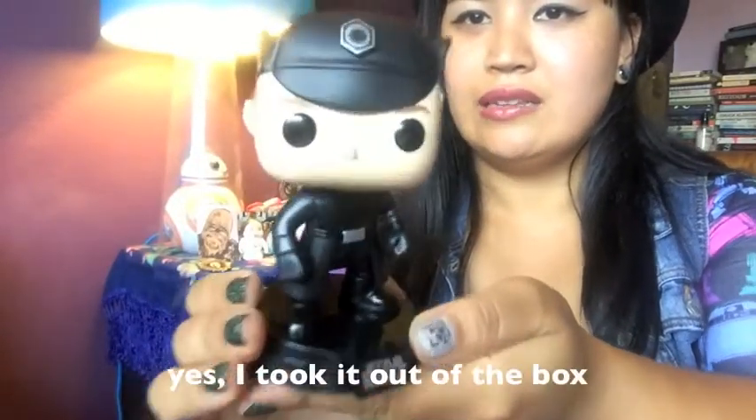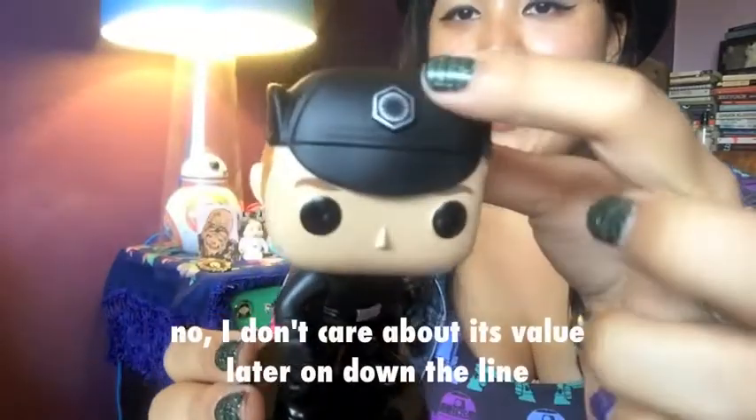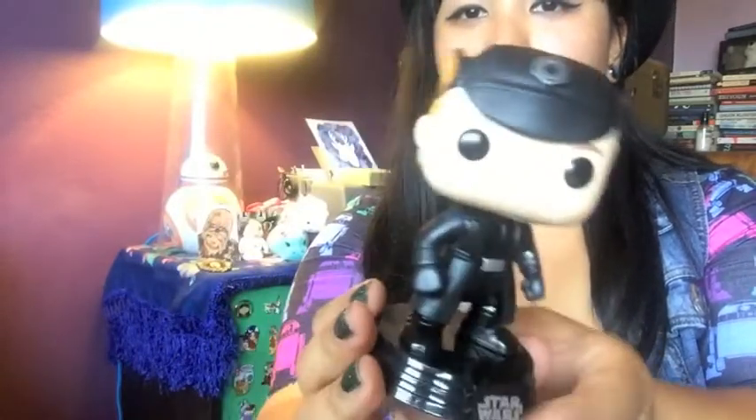I also got this guy right here — look how cute he is. This is General Hux, AKA my Hux-Ben, from Star Wars: The Force Awakens, played by Domhnall Gleeson. Look at his little hat with the First Order emblem, and it's on his sleeve too. He looks all mean and angry like 'go away, Kylo Ren, you're stupid.' He's so cute. Love it.